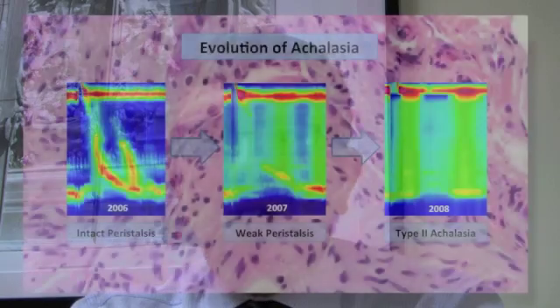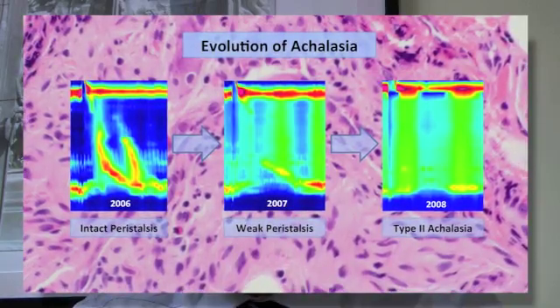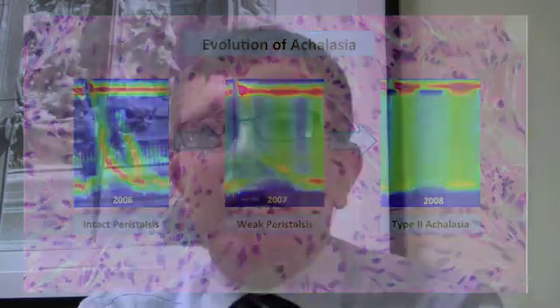Hence, manometry has become the gold standard for diagnosing Achalasia, and high-resolution manometry has improved the accuracy of manometry in detecting early stages of Achalasia. We hypothesized that the Achalasia subtypes would translate into differences on esophagram before therapy, and that improvement of the high-resolution manometry study after treatment would be associated with improved symptoms and reduced bolus retention.